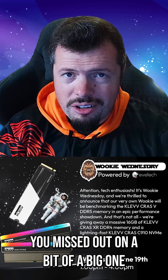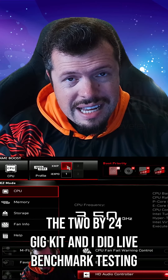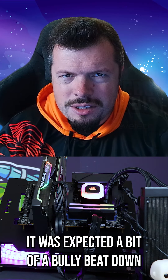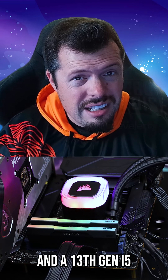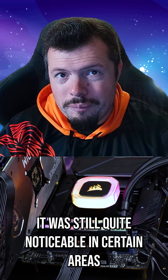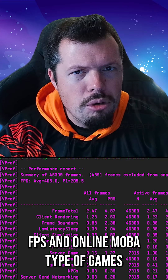If you missed this week's Wookie Wednesday, you missed out on a big one. We tested DDR5 memory — the 2x24GB kit — with live benchmark testing against a 5200MHz kit. Even testing on a Z690 with a 13th gen processor, which generally doesn't show massive differences in RAM performance, it was still quite noticeable in certain areas, especially where single-core performance was being aggregated for FPS and online/MOBA-type games.